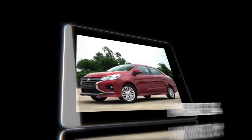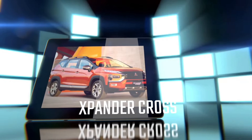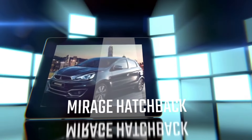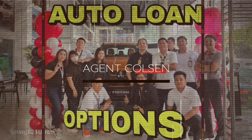Whether you're looking for a sleek sedan — Mirage G4 — a powerful SUV, Expander series, the expandable Expander Cross, the powerful Montero Sport, a monster truck-like all-new Triton, or a stylish hatchback — Mirage — and L300 FB Exceed for your business, Mitsubishi has the perfect model for you.